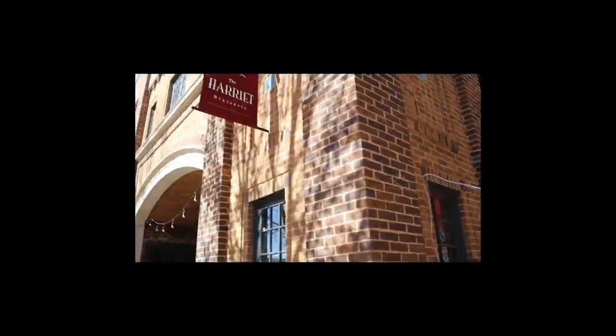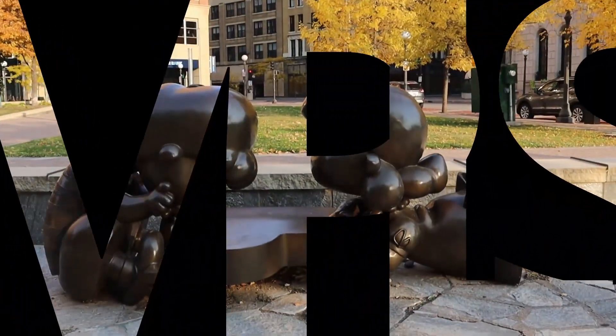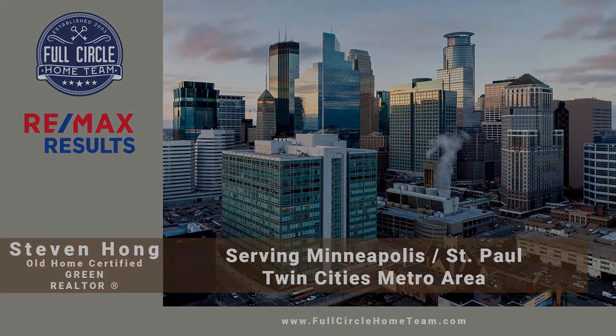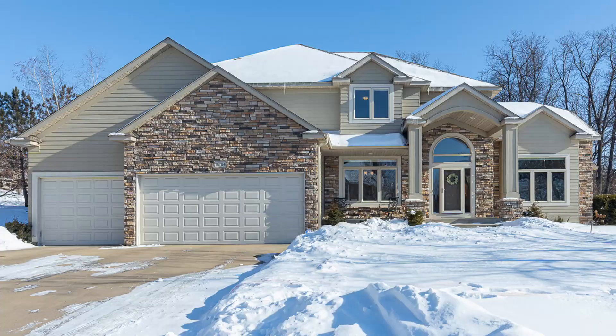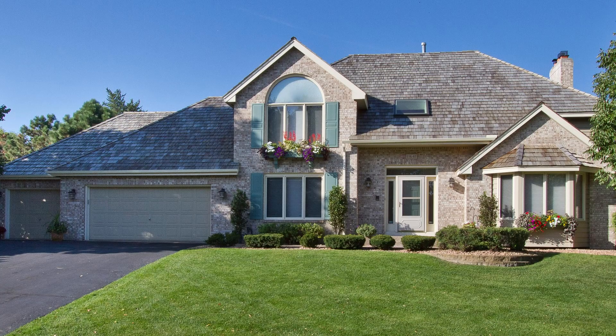We'll tell you some simple tips and tricks to help maximize your resale value. First impressions on your home count. People are judging whether they want to look at homes based on what they see online. Your online presence is very important. To this end, we need to prepare your home for the best first impression possible.